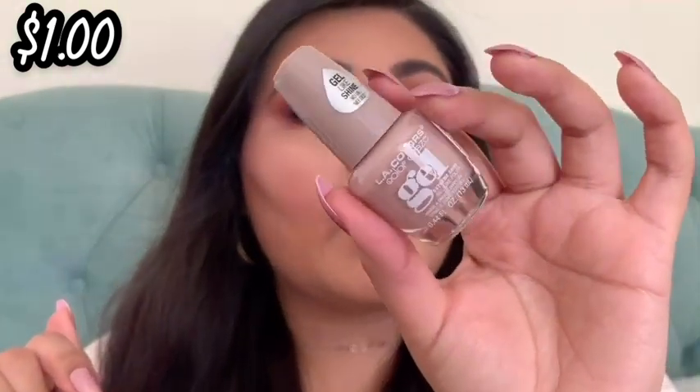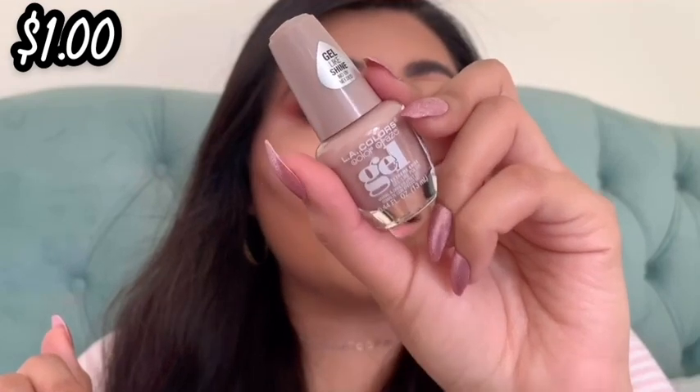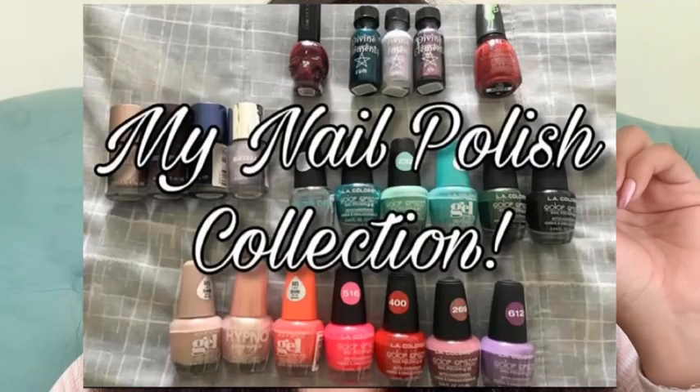Next is the LA Colors Color Craze gel nail polish in the shade Vanilla Latte. I also mentioned this in my nail polish collection video. It is such a gorgeous nail color — so perfect if you love nudes. But the formula has changed — I've had it for years and now when I apply it, my nails get bumpy because the formula went bad. So I'm parting with it, but I'm definitely going to repurchase. LA Colors nail polishes are amazing and they're only a dollar.